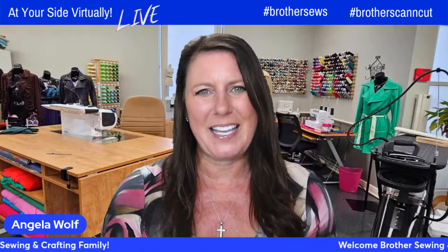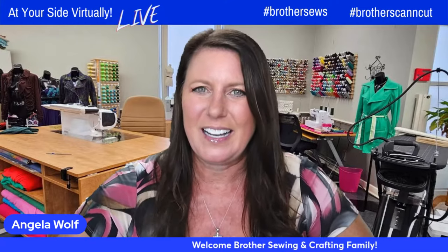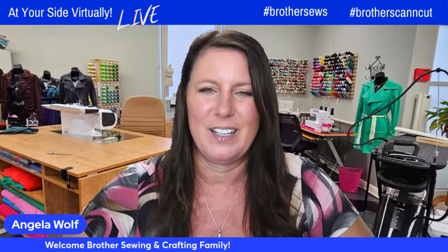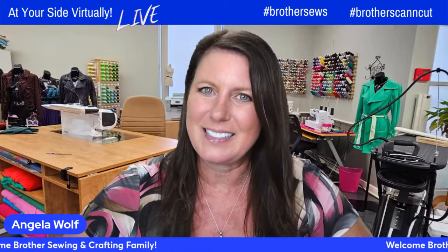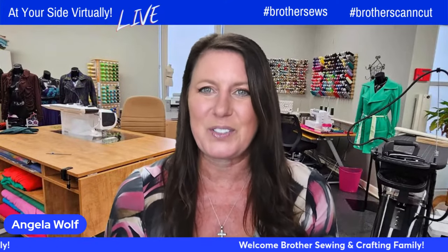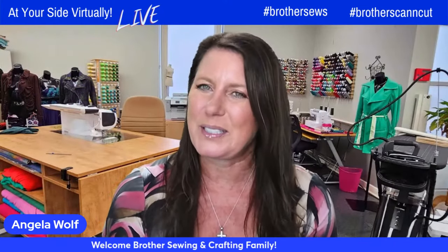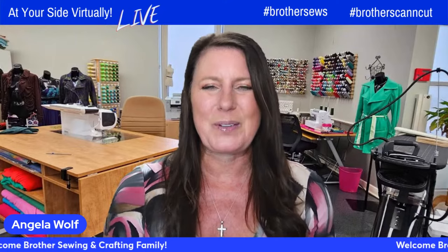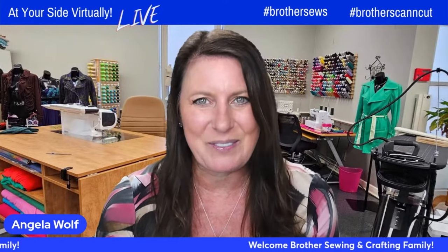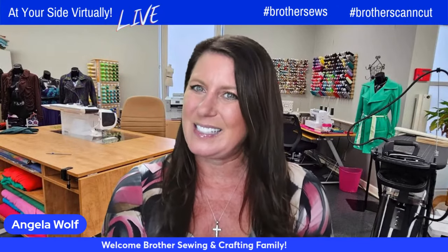Hello, Brothers Sewing and Crafting family, Angela Wolf here, and I'm so excited to see you another week. It depends where you are in the country right now, but either you are covered in snow or ice as St. Joe, Michigan is, or maybe you're enjoying some sunshine in Florida, or I have some friends over in Washington that said it's pretty darn cold there too. Join us on Brother's At Your Side virtually. Brother Educator Kathy Stipe is here.